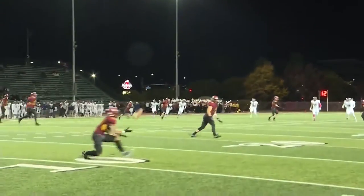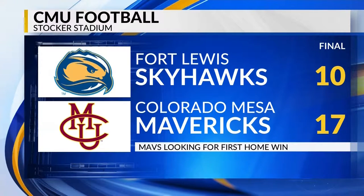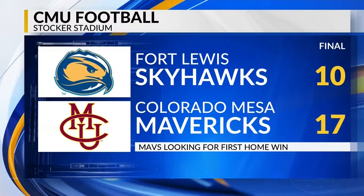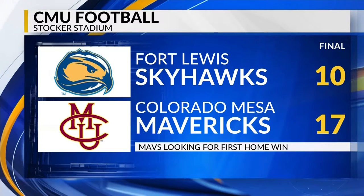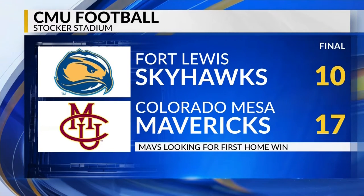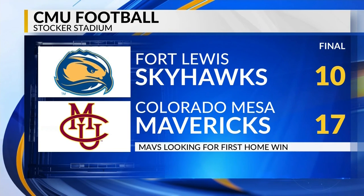Those are your first half highlights. Let's check the final. And there you have it, Mavs fans — they do get that first home win of the season. Of course, the action happens in the second half. Mavericks' Hayden Bollinger got in the game and got a two-yard quarterback keeper TD. And Isaac Maestas had a 40-plus yard rush to give the Mavs the lead and the 17-10 win. They're now 3-3 on the season. Hey, let's go.